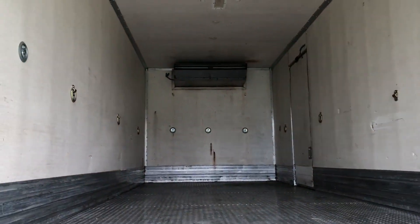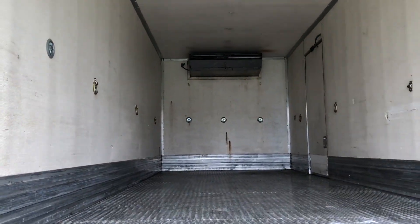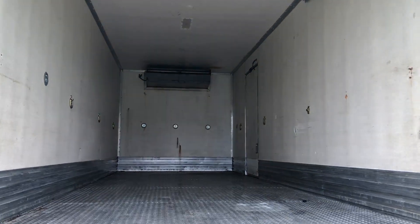Up at the top you can see your big Thermoking unit, so this is a really nice, really hard to find unit right now.